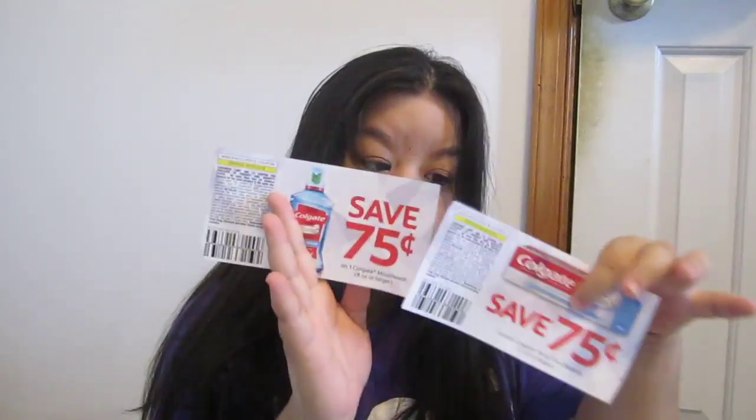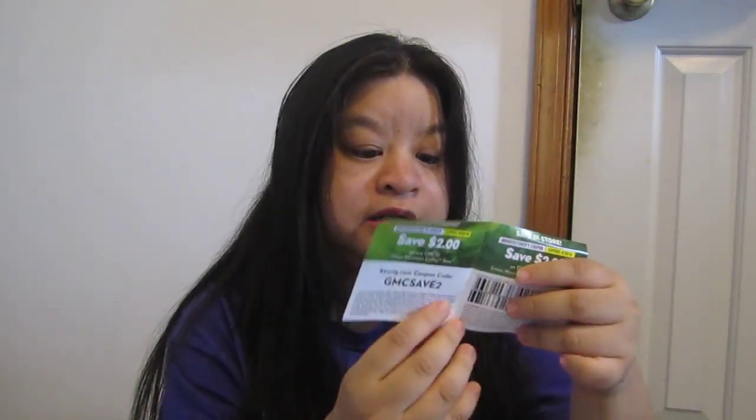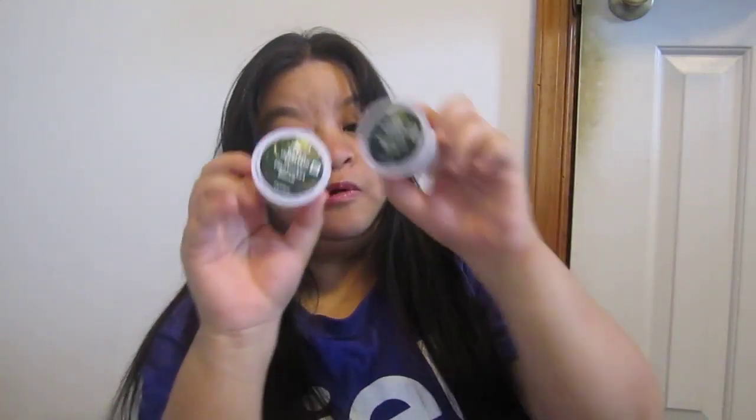Then a save $0.75 coupon for Colgate Daily Repair. I got Keurig Green Mountain $2 off K-Cups — I got two of these. Both are Nantucket Blend.